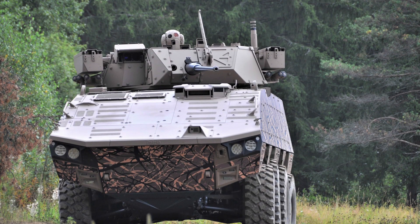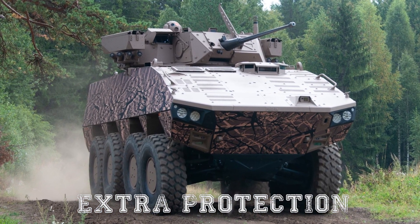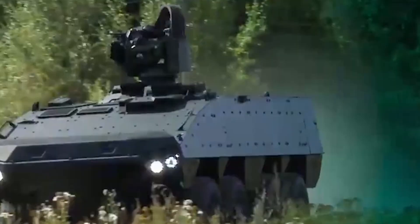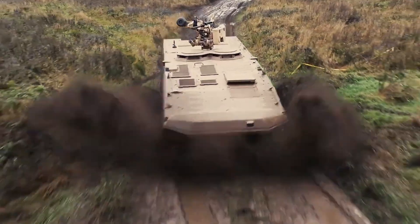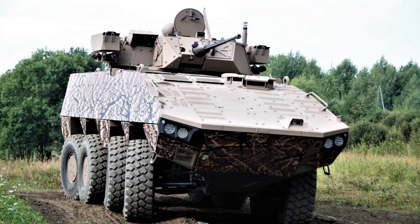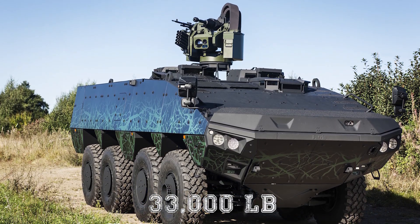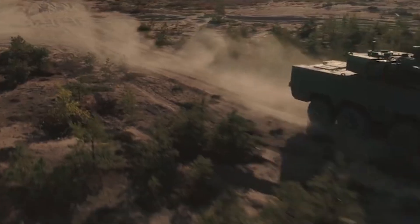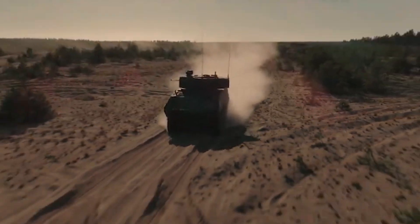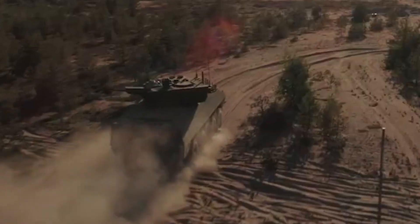In 2013, Patria upgraded its AMV and launched the AMV XP. The XP stands for Extra Payload, Extra Performance, and Extra Protection. The XP features a modular design like its predecessor, but with stealth technology and low radar and thermal signatures. This vehicle is 27.6 feet (8.4 meters) long, with a width of 9.2 feet (2.8 meters) and a height of 7.8 feet (2.4 meters). The combat weight is 70,500 pounds (32 tonnes), giving it a payload capacity of 33,000 pounds (15 tonnes). The XP has a Generic Vehicle Architecture (GVA) interface and digital vehicle data and control systems, enabling networked interoperability between units. The electrical power generation supports future requirements for C4I Battlefield Management, Situational Awareness Systems, and Health and Usage Monitoring Systems (HUMS).